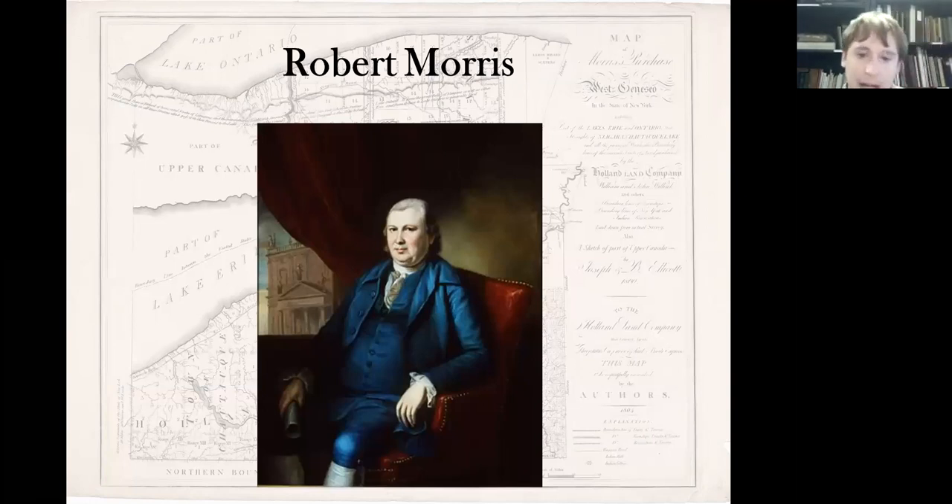Robert Morris was, at the time, pretty much the wealthiest man in the country. It was his funds that basically paid for the American Revolution and the Revolutionary Army, even though he was not necessarily a patriot right away, but he eventually joined the cause and became one of its most ardent supporters. Morris became extremely interested in land speculation as the United States became a new country, and one of the areas he looked at fondly was western New York.